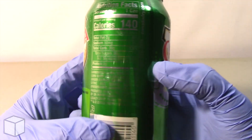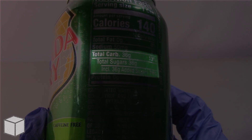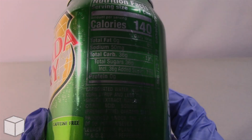This soda beverage accounts to a total of 140 calories and is based on a 2000 calorie diet. And as you can see highlighted here, this ginger ale soda has a total of 36 grams of sugar, where all of the sugar is entirely added.